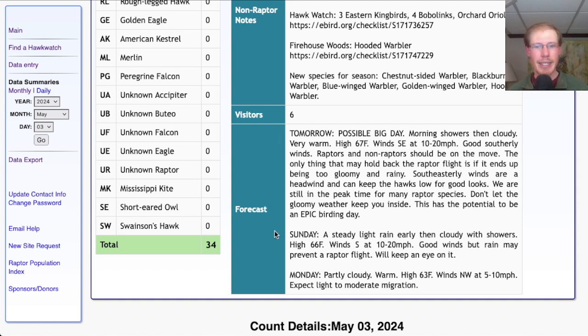For Sunday we're looking at a steady light rain in the morning, then cloudy with showers and a high in the mid 60s, and south winds at 10 to 20 miles per hour. Once again a good south wind, but it's looking like a bit more rain — especially that steady rain that can hold back or even prevent the raptor flight entirely. We'll keep an eye on the forecast. For Monday it's looking partly cloudy and warm with a high in the low to mid 60s and light northwesterly winds — an all-right day with light to moderate migration expected.